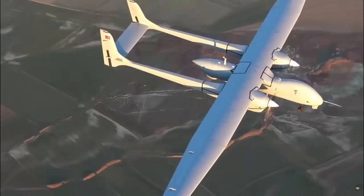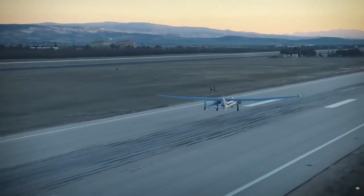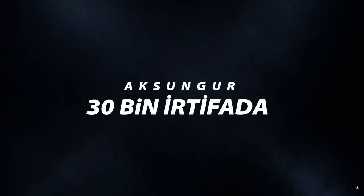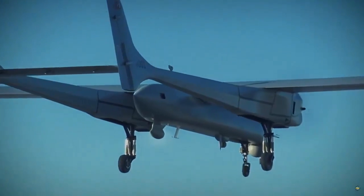The PD-170 engine, which was developed by Tay upon the request of the Presidency of Defense Industries (SSB), was designed to meet the power needs of MALE — medium-altitude long-endurance — class unmanned aerial vehicles. It is a turbodiesel aviation engine.